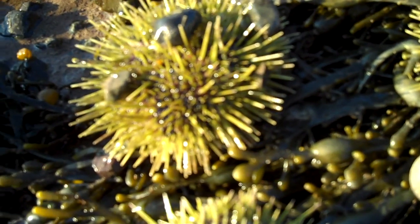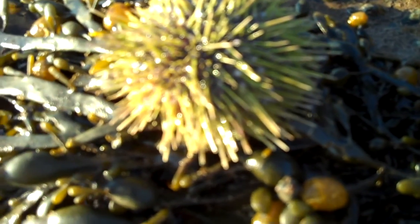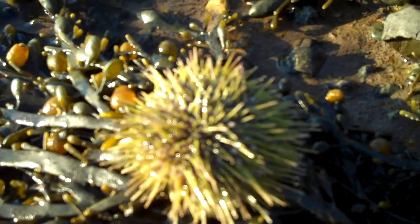This little camera doesn't quite capture it, but there you go — he's starting to move. You can probably see his spines moving there.